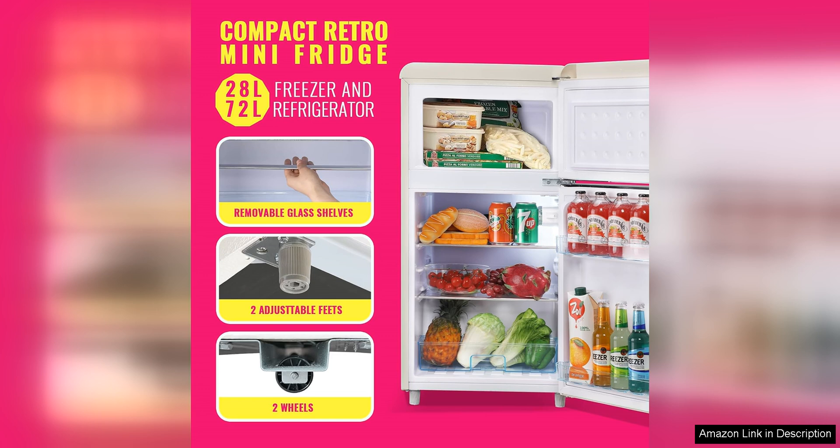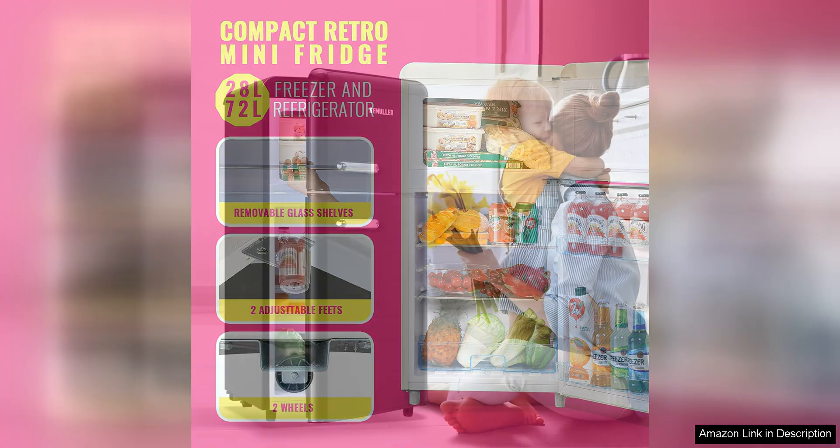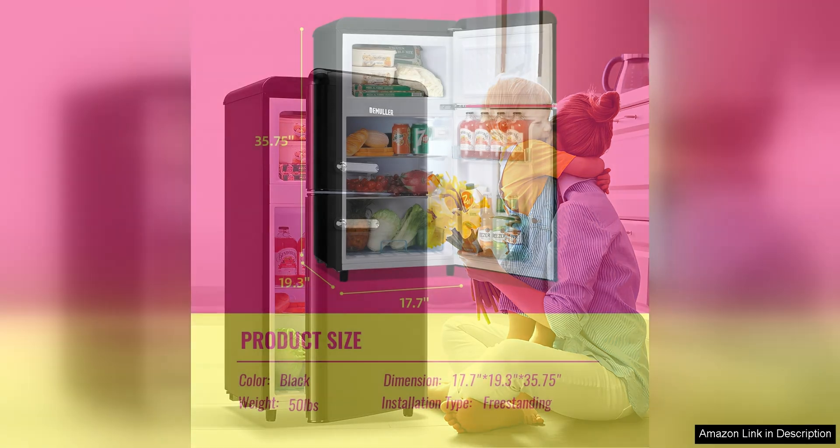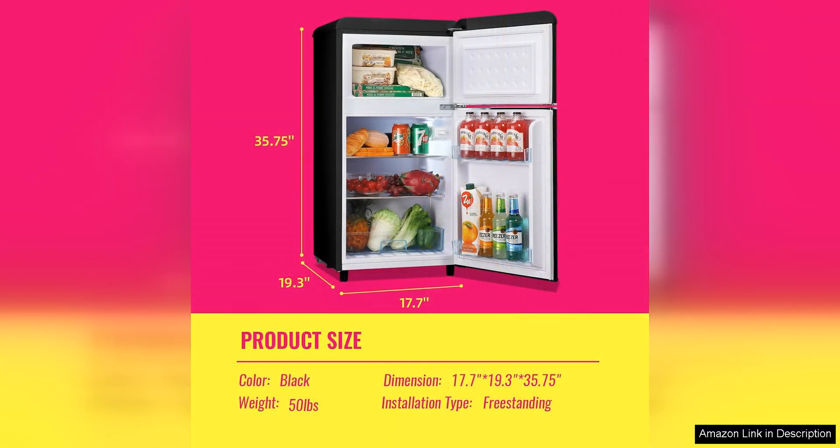In addition to its practical design, this Minifridge also offers impressive performance. The adjustable thermostat allows you to easily control the temperature to suit your needs, while the energy-efficient operation helps to save on electricity costs. The fridge also runs quietly, making it perfect for use in shared living spaces where noise levels need to be kept to a minimum.